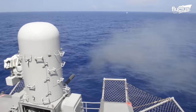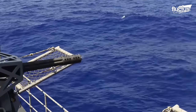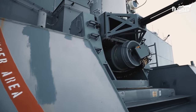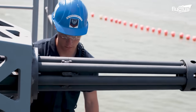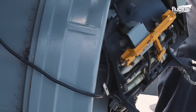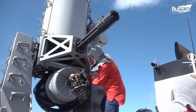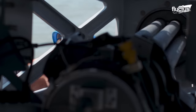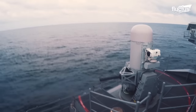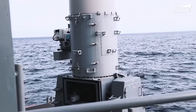Close-in weapon systems, also known as point defense systems, are a critical component of naval air defense, providing the last line of protection against incoming threats such as anti-ship missiles, aircraft, and small boats. CIWS are typically mounted on the decks of warships and are used as a last line of defense against attacks that have penetrated the ship's outer defenses.